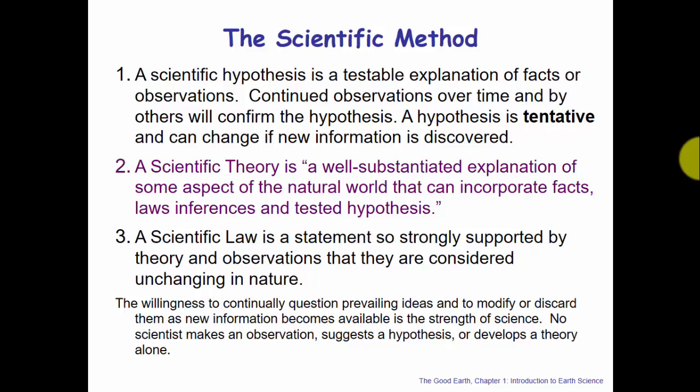A scientific theory is a well-substantiated explanation of some aspect of the natural world that can incorporate facts, laws, inferences, and tested hypotheses. A theory represents broad agreement among the scientific community based on the same observations and data. One theory we'll discuss in detail is the theory of plate tectonics — an excellent example of how good science built on observations over hundreds of years. A scientific law is so strongly supported that we typically don't see new scientific laws. Hypothesis and theory must be able to change if new information is discovered, making it more difficult to achieve the status of a scientific law.